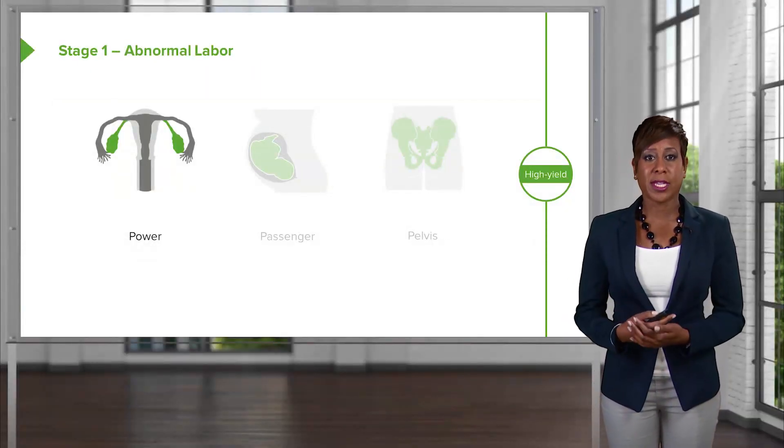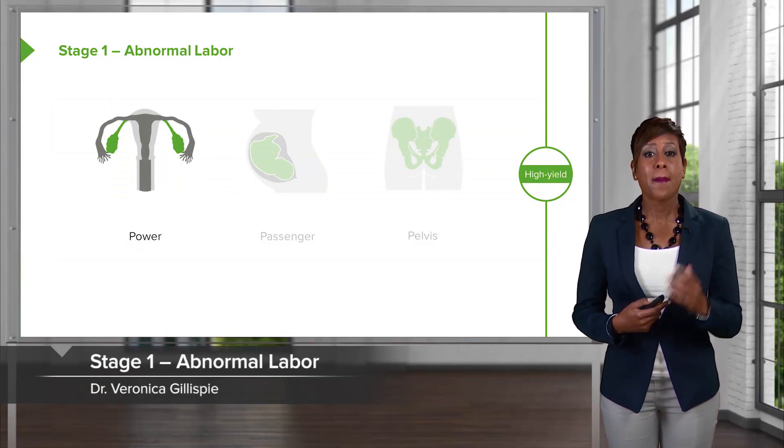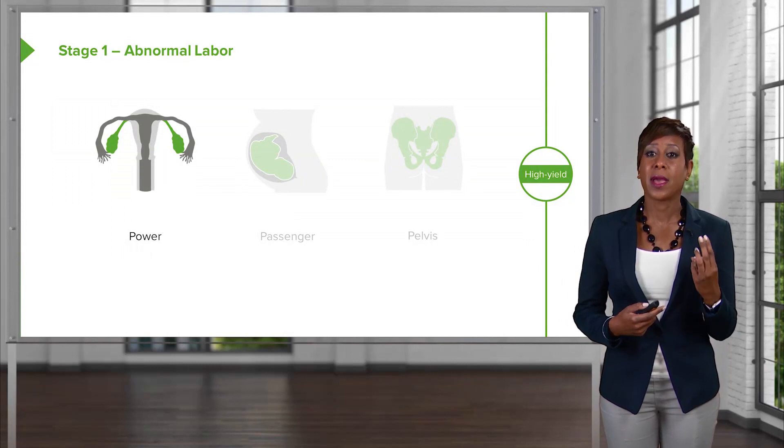When we have an abnormal first-stage labor, what causes that? We think of the three Ps: power, passenger, and pelvis.